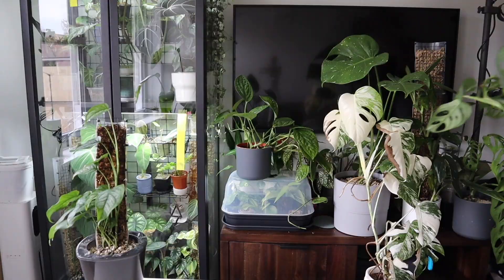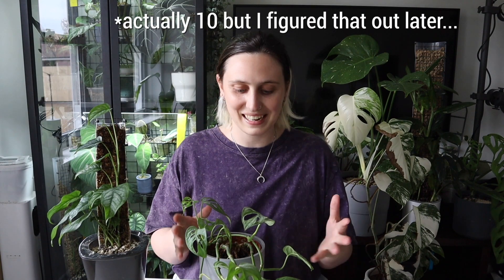Today I'm going to be sharing with you all of the monsteras in my collection. I currently have — actually nine monsteras in my collection, and I thought it'd be fun to share all of them with you today.